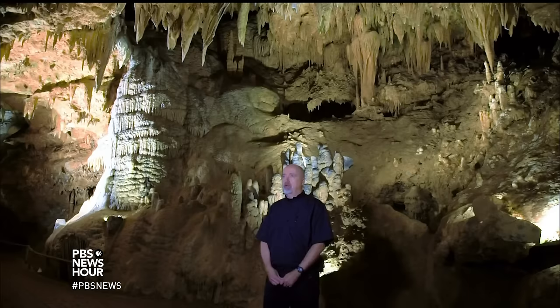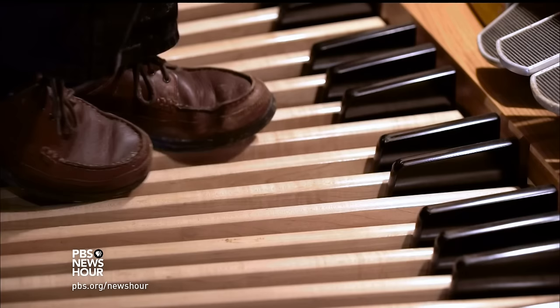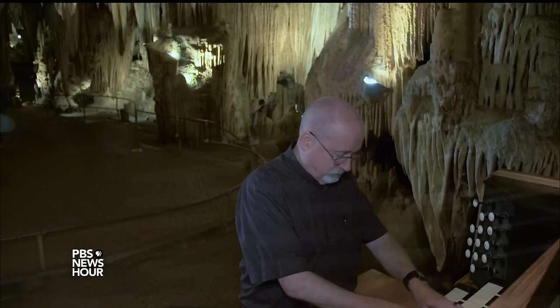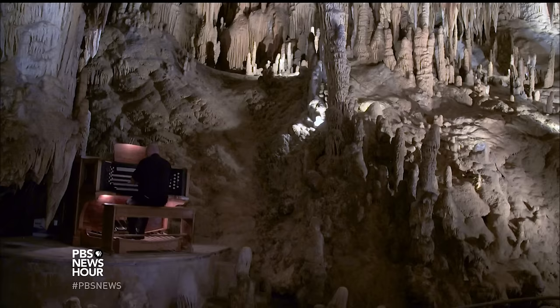My name is Otto Pelbworth. I play the organ here at Luray Caverns, and I've been playing pipe organs now for probably close to 30 years. It's very settling, very soothing. I just have a chance to stop and let everything go quiet and make music. And that's what makes it the nicest thing. A room like this lends itself more toward the more peaceful things like Moonlight Sonata or some of the Bach preludes.